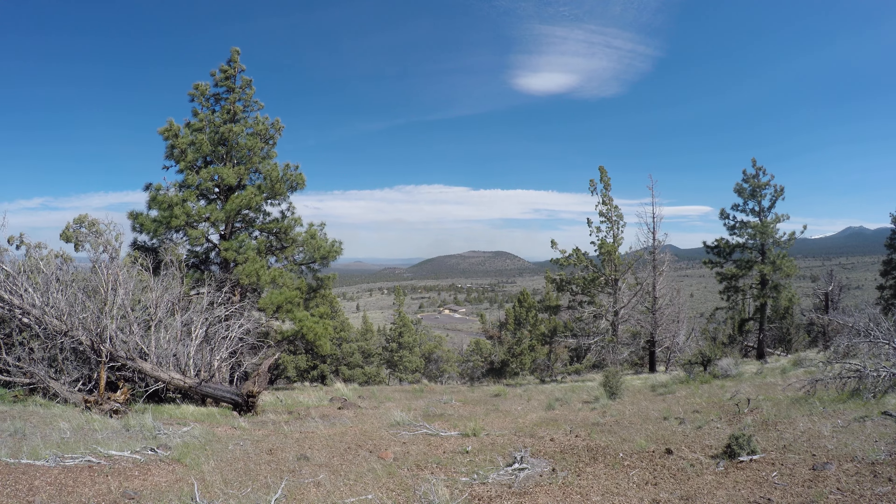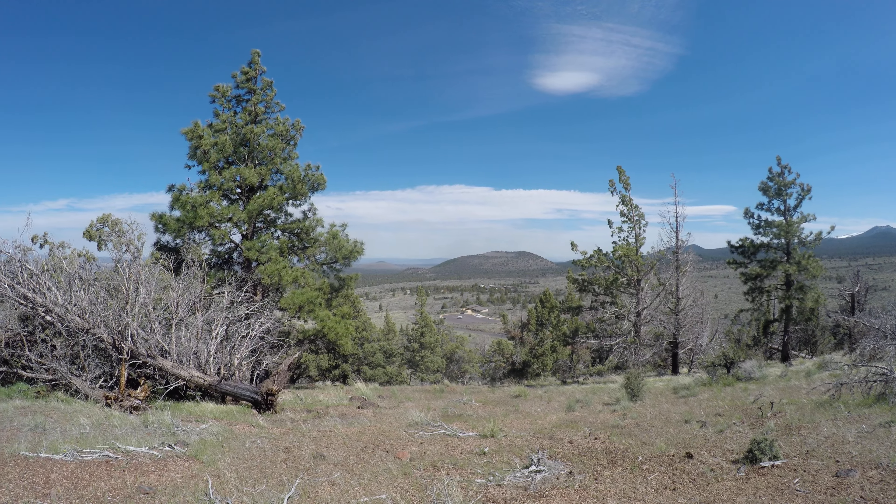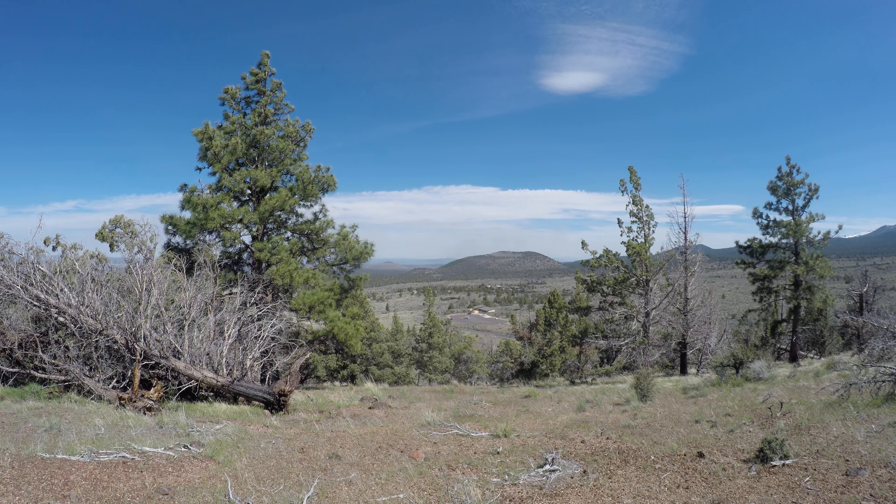I'm at Lava Beds National Monument. It's about 2:30 p.m. Pacific Daylight Savings Time on Wednesday, May 10, 2017.